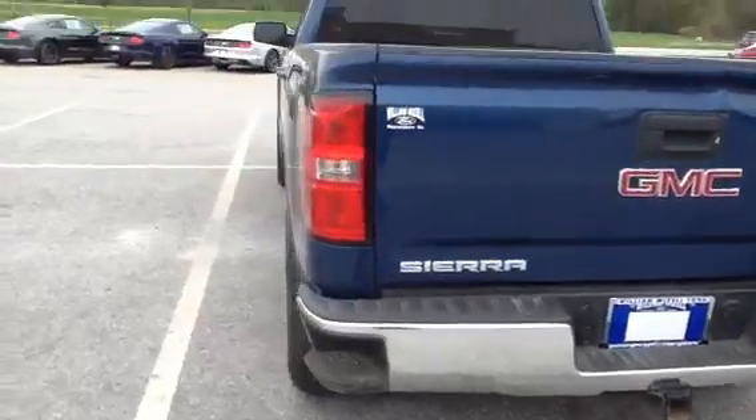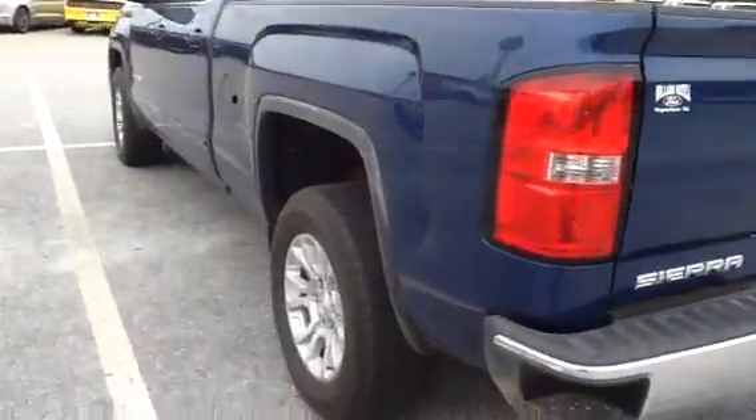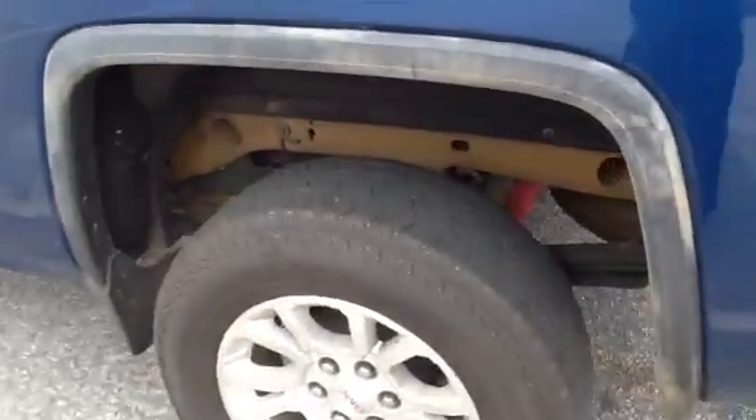There's a hitch on the back of it. It's an SLE. I'll give you a close-up of one of the rear tires.